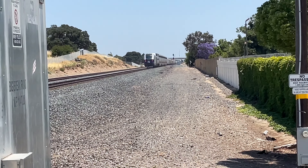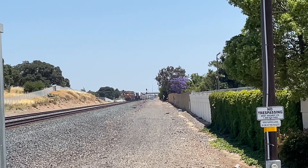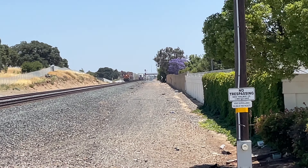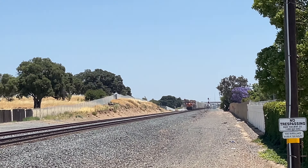We'll continue on to Stockton, Modesto, Turlock de Nier, Merced, Madera, Fresno, Hanford, Portland, Wasco. The final destination of this train is Bakersfield. Bakersfield Station offers bus services towards Southern California, including Union Station in Downtown LA.